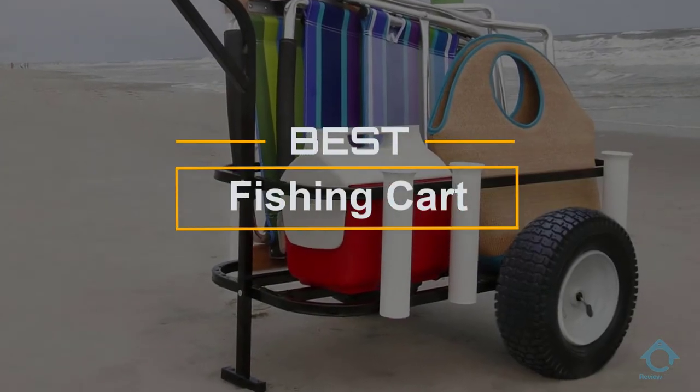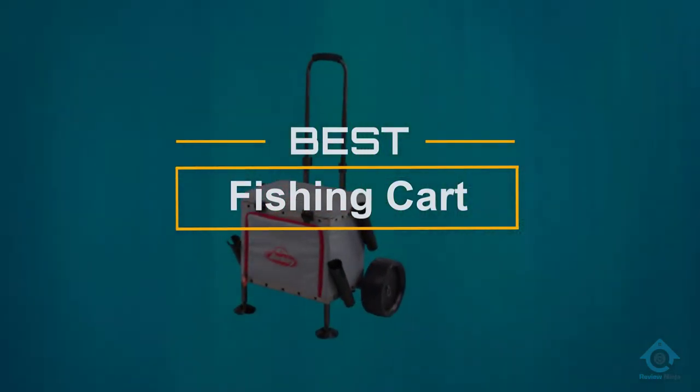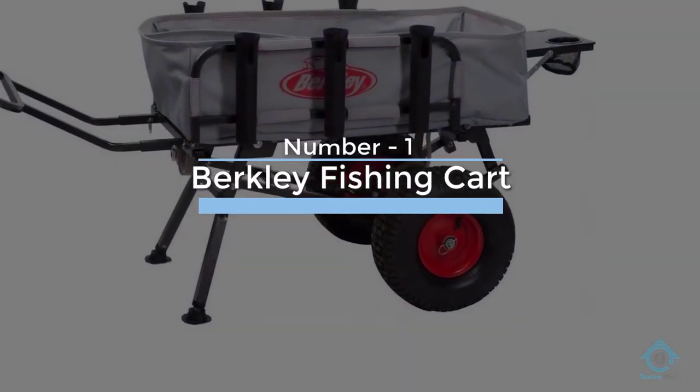If you are looking for the best fishing cart, here is a collection you have got to see. Let's get started. At any time you can click the circle for more info and real-time deals. Number one, most popular: Berkeley fishing cart.